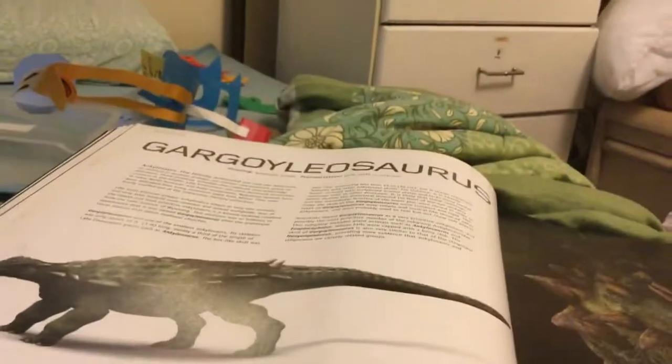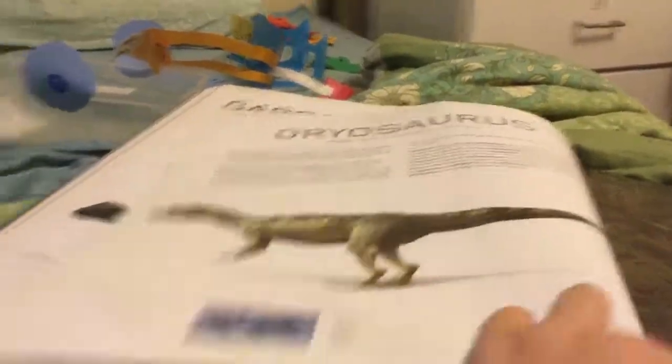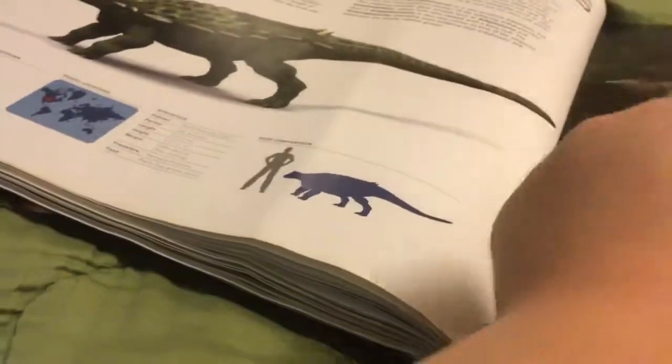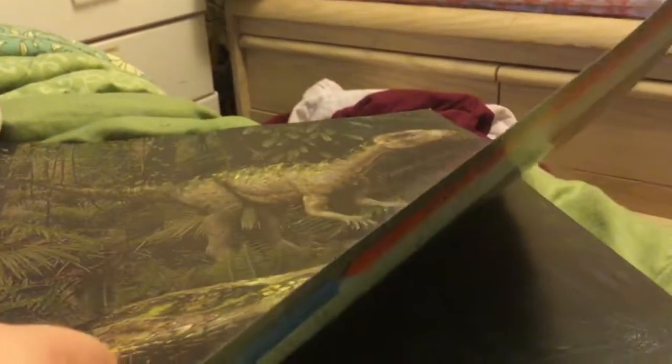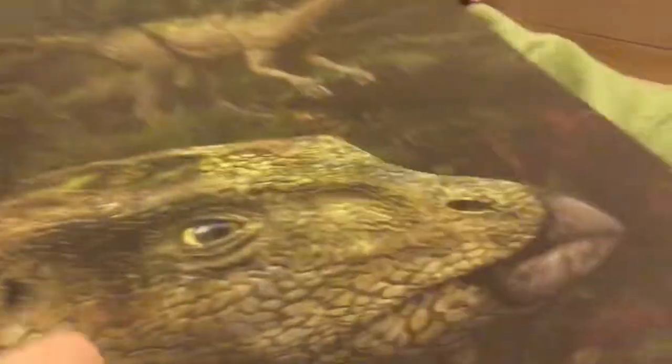This is a Gargoyleosaurus. It lives in the USA and England. And this is a Dryosaurus. It means oak lizard. It lives in the USA and Tanzania.